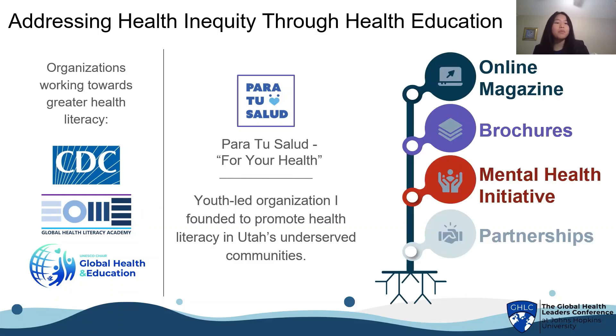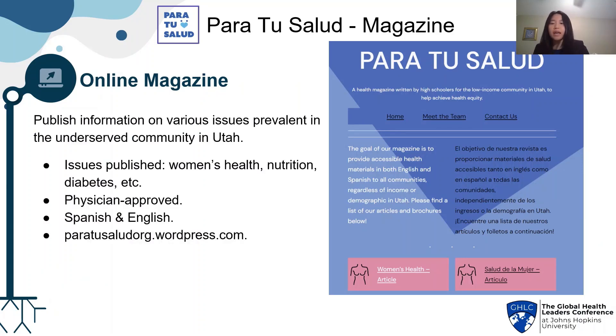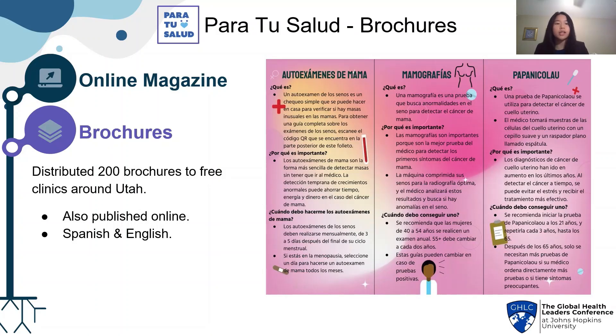Para Tu Salud has four main branches, starting with an online magazine. Here, we publish information on various issues prevalent in the underserved community in Utah — for example, women's health awareness, nutrition, diabetes, and more. All our material is physician-approved and available online in both Spanish and English. From the information we publish in our magazine, we turn that into brochures, and we've distributed about 200 of these to free clinics around Utah. These are also available online in Spanish and English.